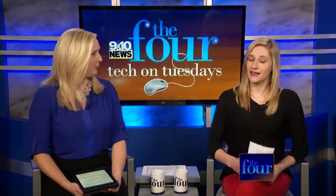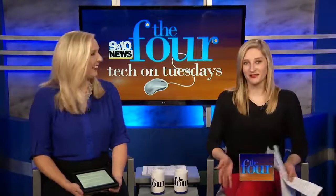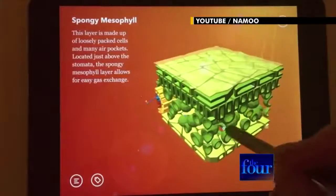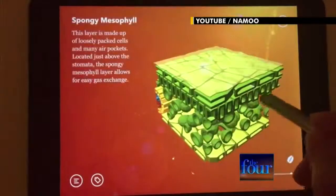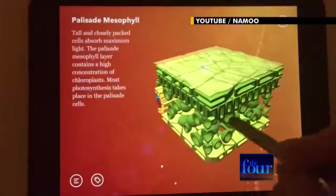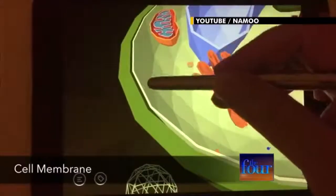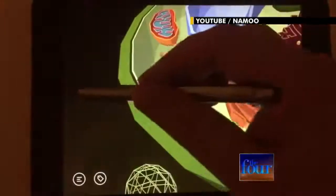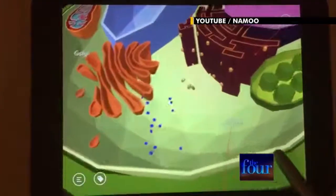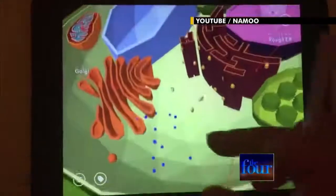Up next we have NAMU. Future scientists will love exploring the life of plants with the NAMU app. NAMU gives children the chance to discover how leaves make food, experiment with underground root systems, and play with parts of the plant cell. NAMU uses colorful interactive models to help students gain a deeper understanding of the science at work. It's a multi-layer journey featuring nine chapters, each dedicated to a part of a plant and its function. The app pairs dynamic visuals with clear explanations so kids can play, experiment, and learn with ease.